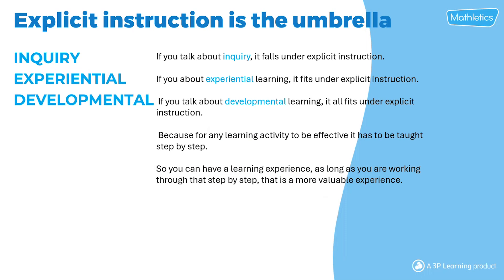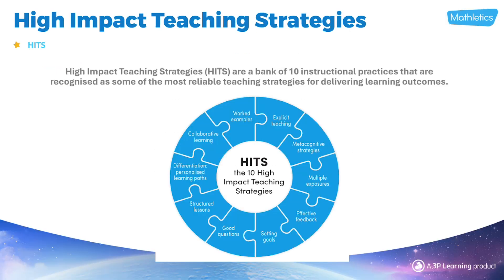Explicit instruction is the umbrella. If you talk about inquiry, it falls under explicit instruction. If you talk about experiential learning or developmental learning, it all fits under explicit instruction. Because for any learning activity to be effective, it has to be taught step by step. When you work through a learning experience step by step, it becomes a more valuable learning experience.